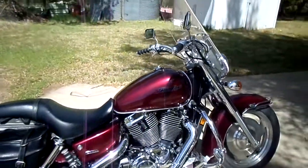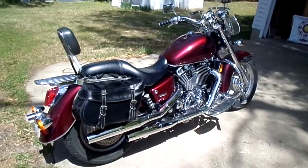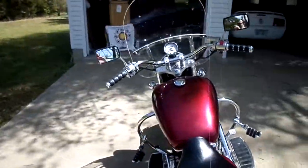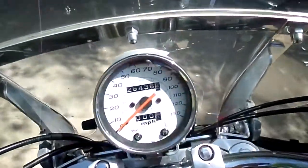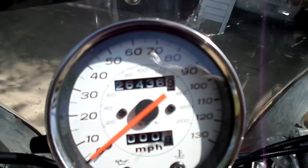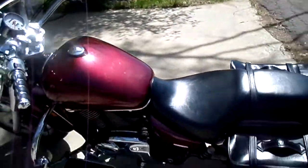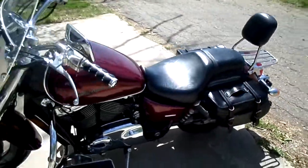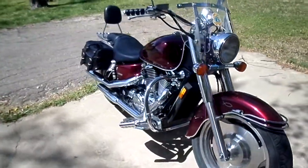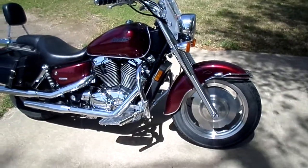Anyway, this is my ride. I bought it new in 2008 — had one mile on the odometer. It's now got twenty-six thousand, four hundred thirty-six point nine miles on it. It's a great running motorcycle and a good handling motorcycle.